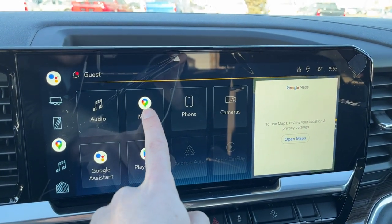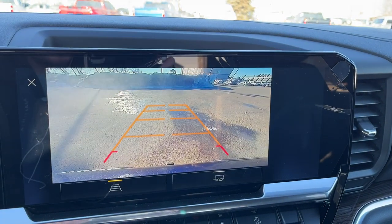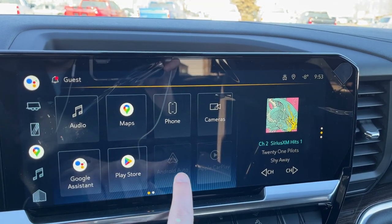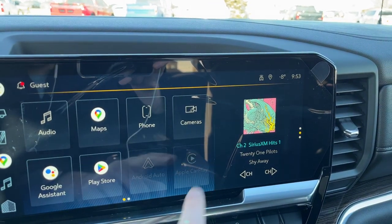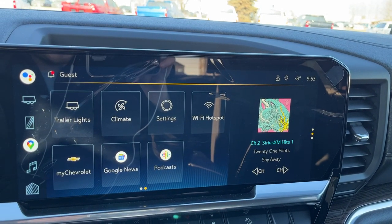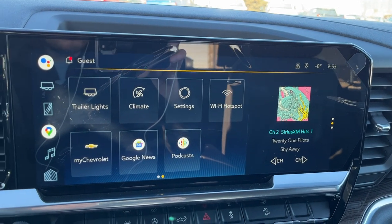We have Google Map integration, our phone connection, cameras for our backup camera with adaptive and hitch guidelines, Google Assistant, Google Play Store, wireless Android Auto and wireless Apple CarPlay. The second page has our trailer lights, climate, settings, 4G LTE, Wi-Fi hotspot, My Chevrolet, Google News and Google Podcasts.